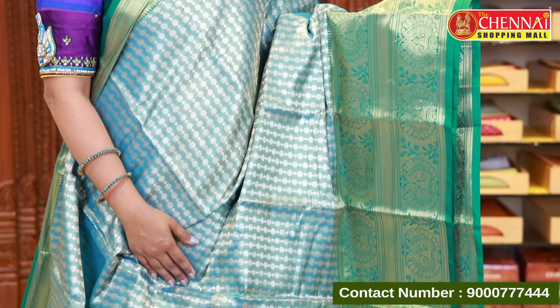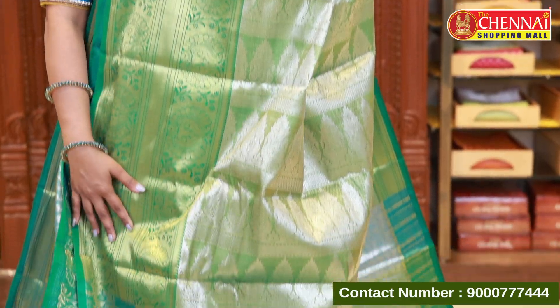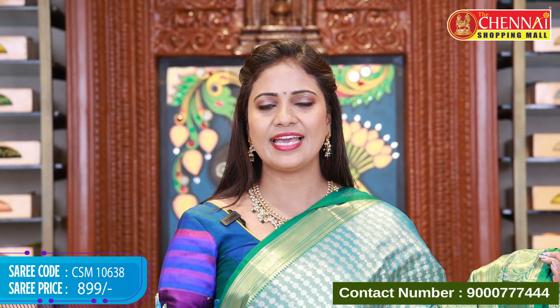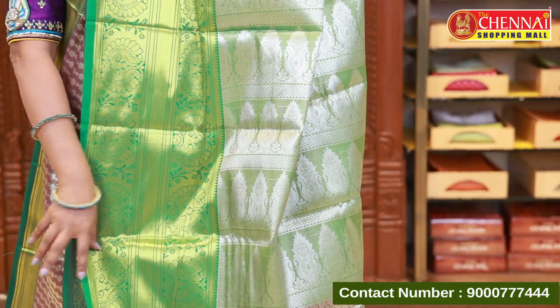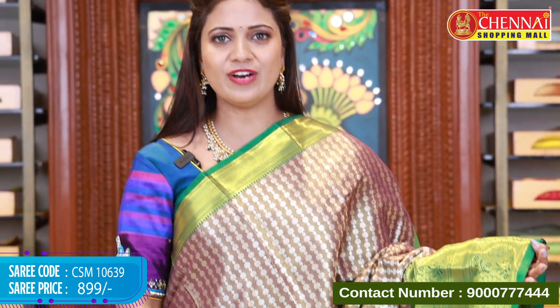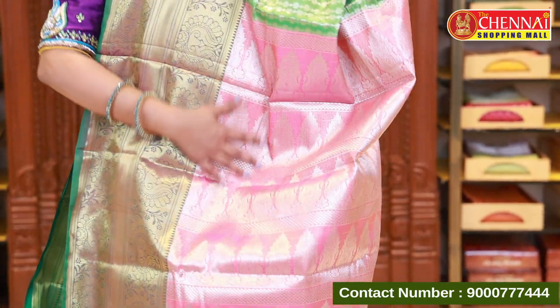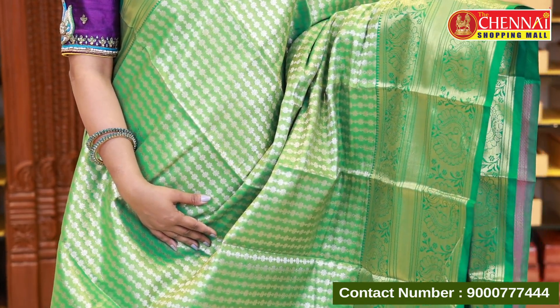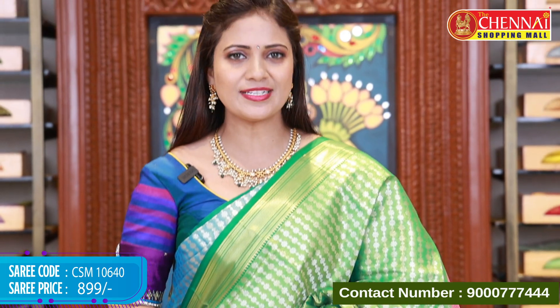Sea green with green — the combination is very good. The pallu and blouse match well. Saree code CSM 10638, price 899. Next is a single light magenta color — this is also a Chanderi tissue saree, same pattern. The pallu and blouse are in a contrasting color combination. Code CSM 10639, price 899. Single green color — complete green all over the body with gold and silver, and the pallu is pink with a pink blouse. This is a slightly different pattern with border and body in the same green color. Saree code CSM 10640, price 899.